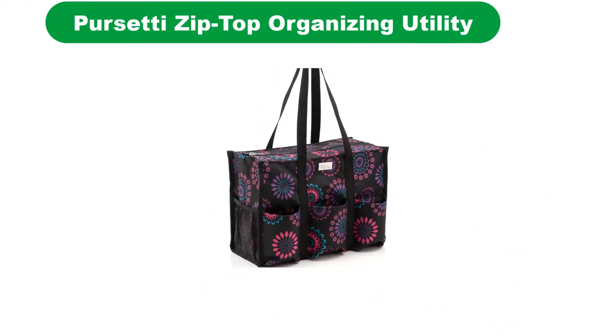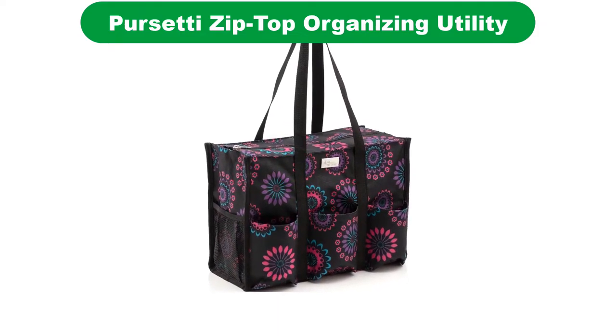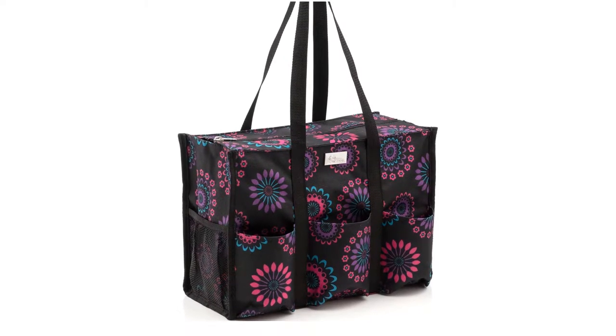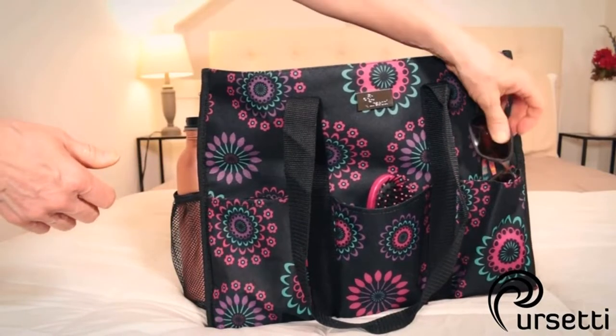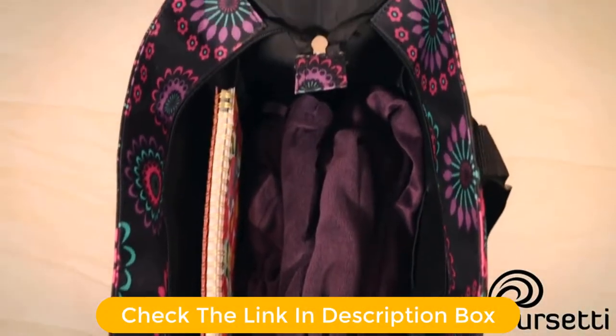Number 1. Our overall best for the money pick is the Persetti Zip Top, Best Bag for Working Women. With this tote bag, you will never have storage space issues. It has a special shape and design that makes this tote bag an extremely versatile accessory. You will love it, and you will find it more than useful for a wide range of cases.